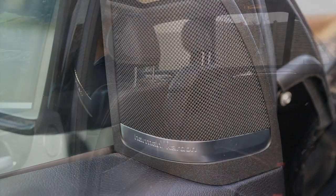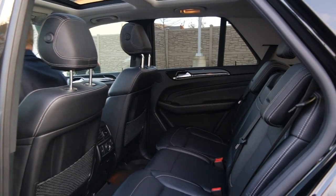The premium package also includes the Harman Kardon surround sound system, heated rear seats, keyless go, and the power tailgate.